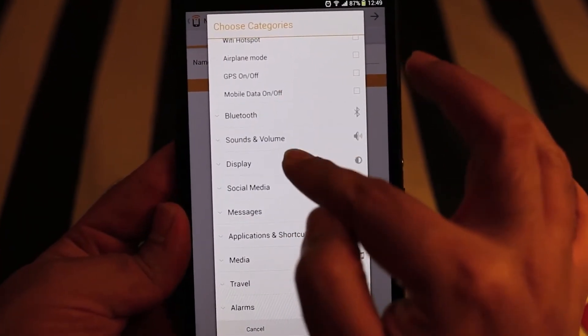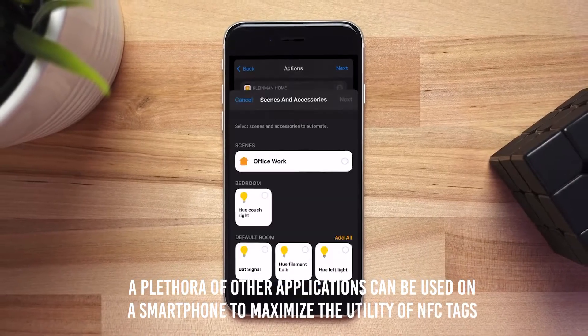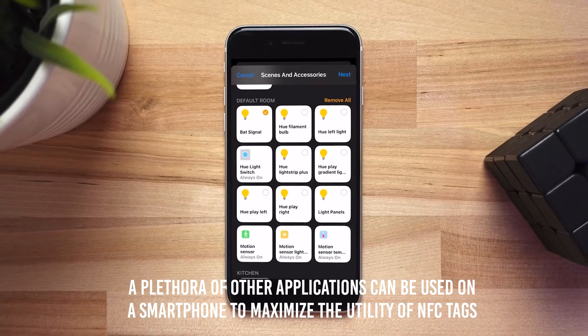In addition, a plethora of other applications can be used on a smartphone to maximize the utility of NFC tags.